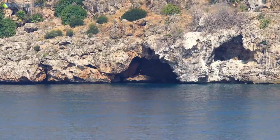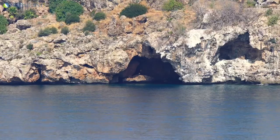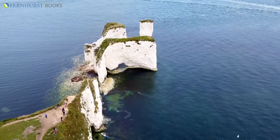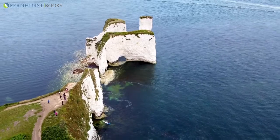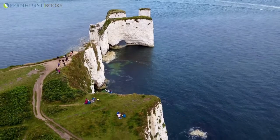So what I've tried to do in this book is to take the coastline of the British Isles and explain why it looks the way it does — how, for example, cliffs are eroded, how sea caves are formed, and how beaches and barrier islands are created.